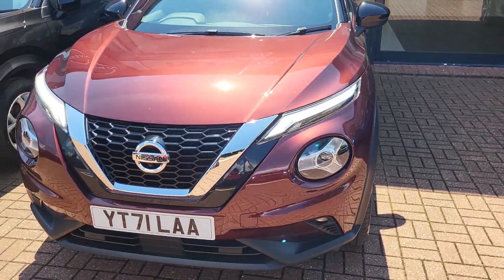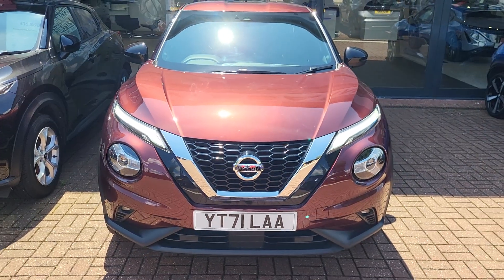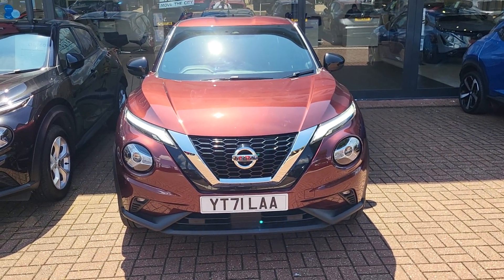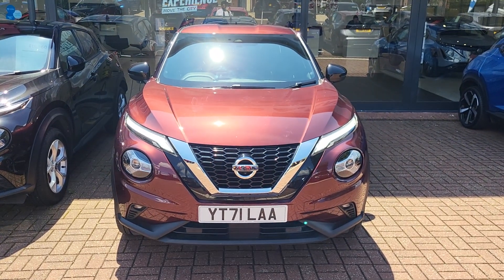There you have it. If you have any questions regarding the 71 plate Nissan Juke, please get in contact with me. My name's Alex, 01296 310630, and I'd be more than happy to help. Thank you.